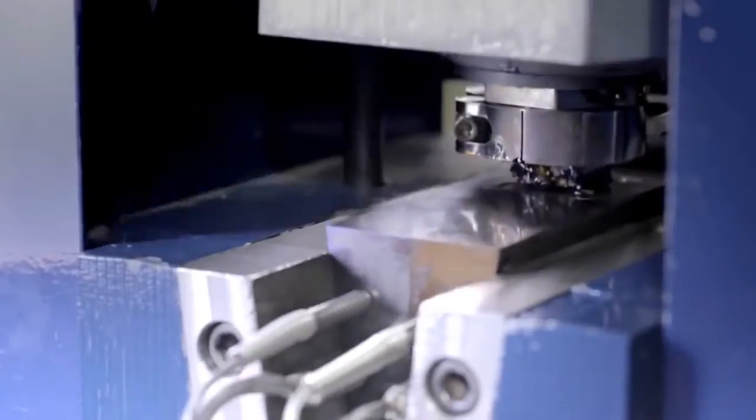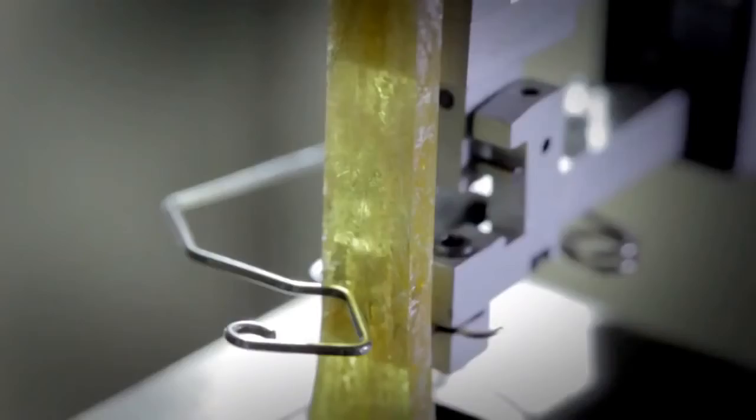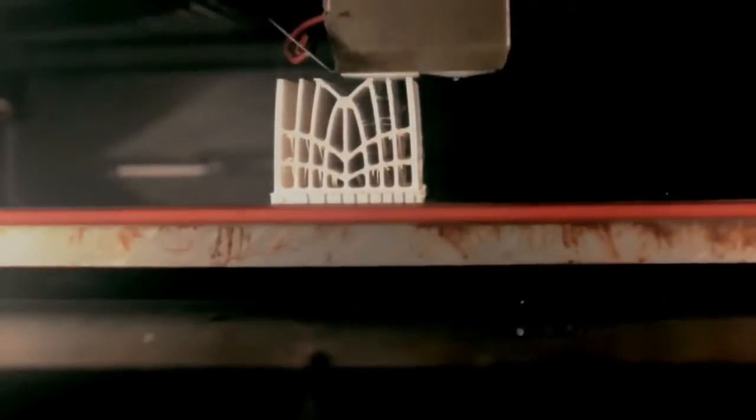We extended the concept to not only control the composition and functionality of our part, but to control the composition at every location of our part, changing it on the fly as needed. We called this process point-wise composition control.